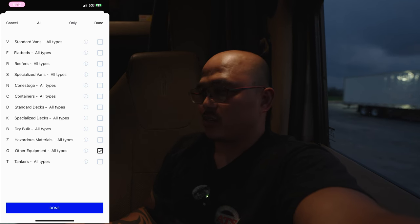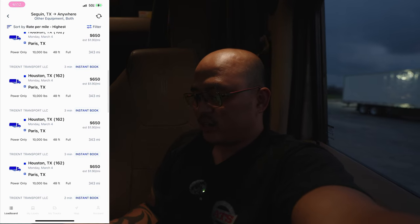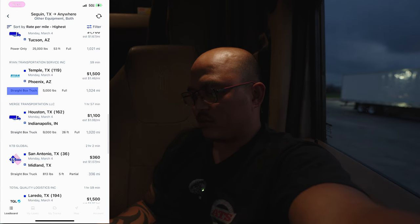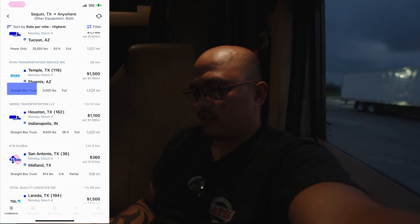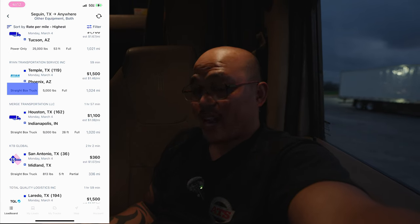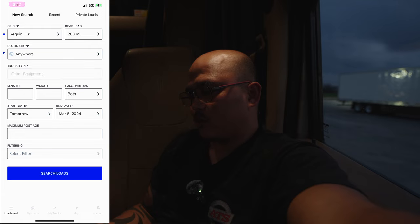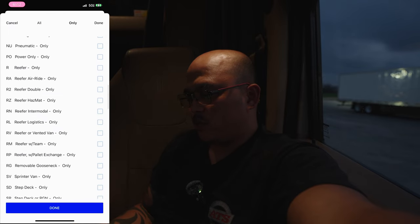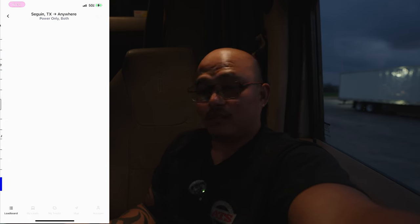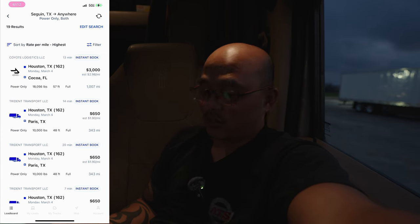When you put the truck type, you don't want to go to 'all' because when you go to 'all' you're not filtering properly. You will find box trucks listed — like a straight box truck right there, 5,000 pounds at $1,500, $0.46 a mile. So what you need to do is get out of 'all' and go to 'only,' then put that on P-O, power only, just like that, and fill out the rest of the fields and hit search load.